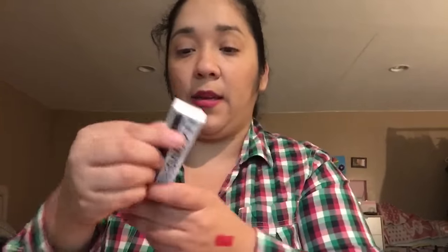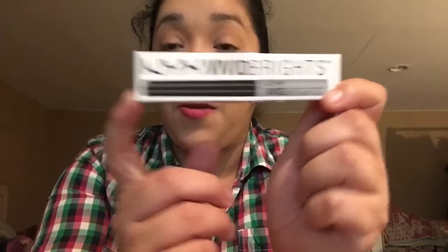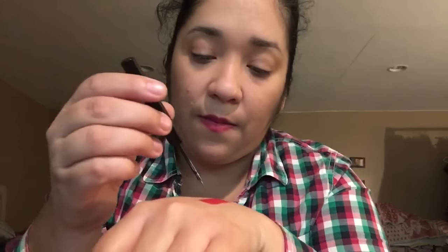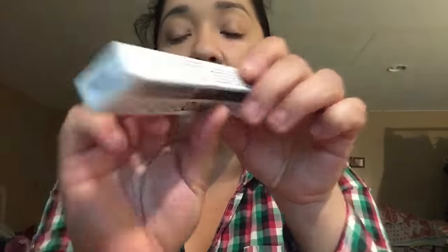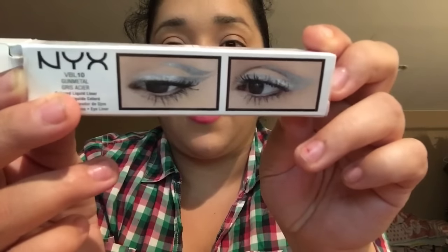The next item is by NYX — it's a gunmetal liner. Check you out! I am impressed — ipsy outdid themselves this month, I can tell you that already. I am one happy camper right now. It's like a gray or gunmetal shade. If it was black it would have been perfect, but I could work with this — maybe a New Year's Eve look for sure.